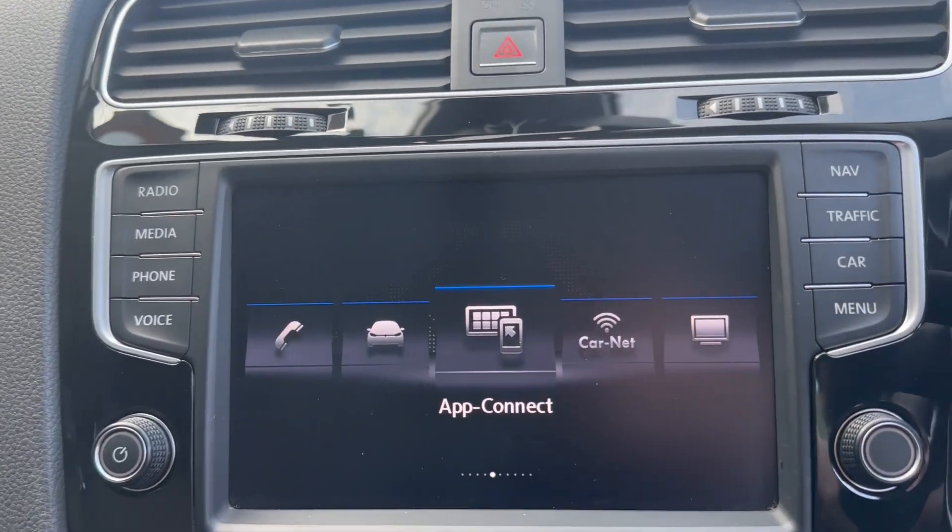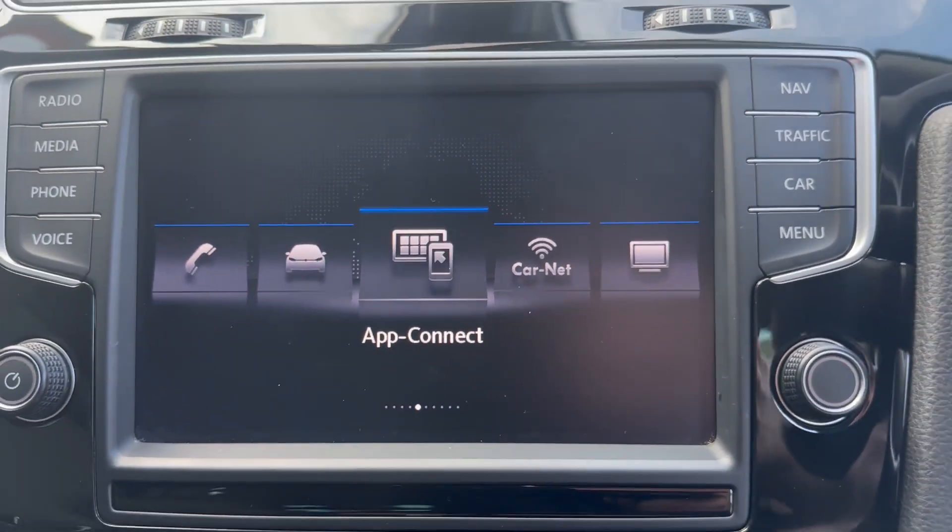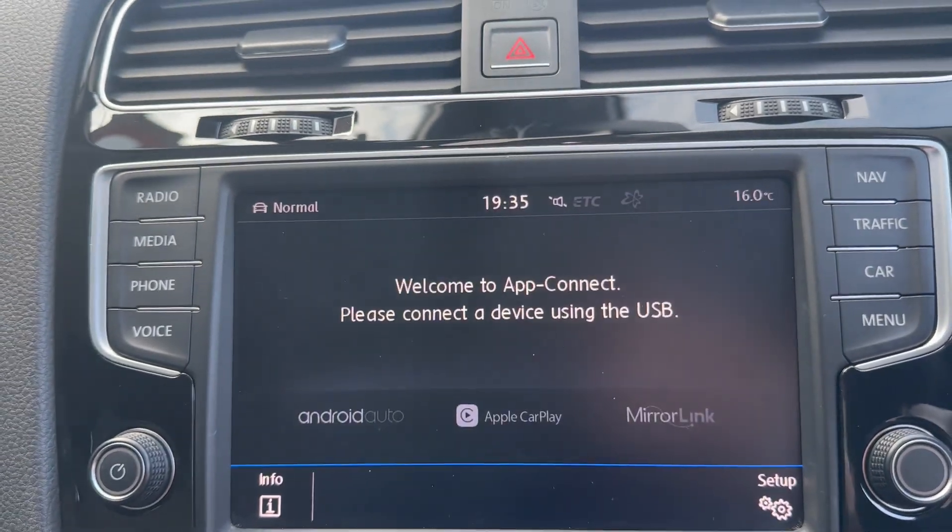The car also supports phone connection — Apple CarPlay and Android Auto through USB cable.